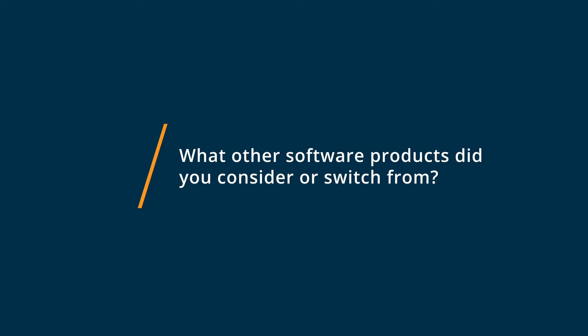Before ActiveTrack, we didn't really use anything because it wasn't such a big deal — we used to actually meet in an office every day and we could monitor people's productivity just by being there in person.